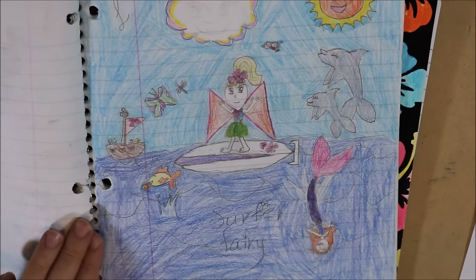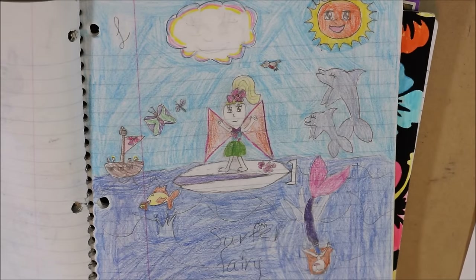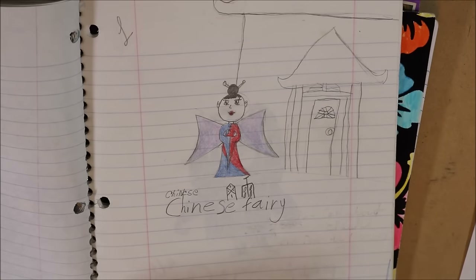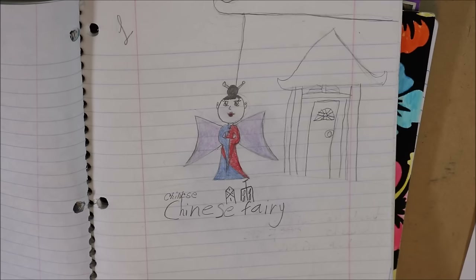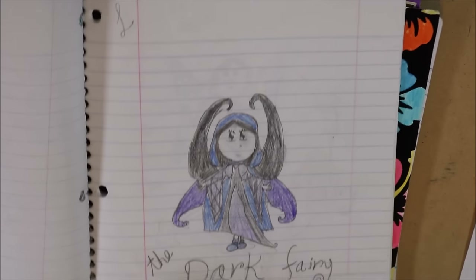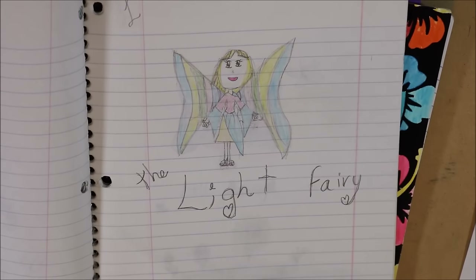It's a surfer fairy. I really went all out on this one. You can see I kind of drew a face here and then erased it because I guess I didn't want a face on the cloud, just on the sun. And so yeah, here's like a pirate ship and then there's some dolphins and a bird, a mermaid. There's a Chinese fairy — it's probably not accurate. I also liked Sogwa back then too, so things like that I was really interested in. The dark fairy — she's kind of spooky. And of course you have to have a light fairy if you have a dark fairy.